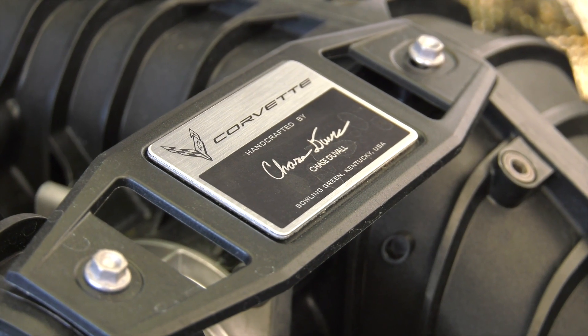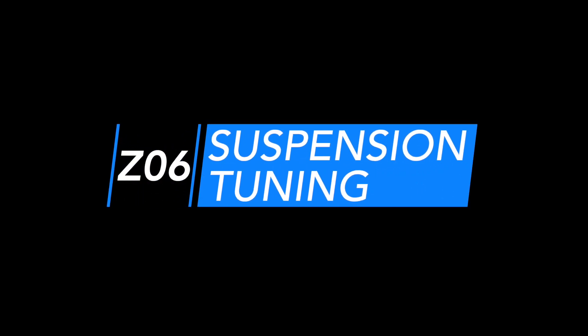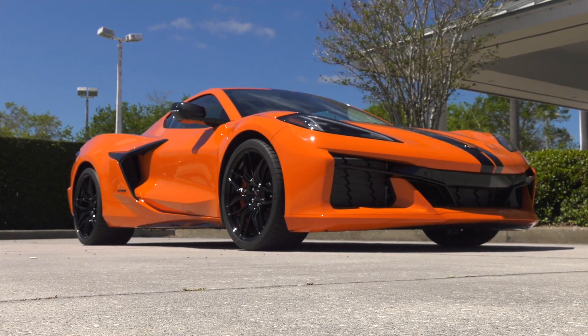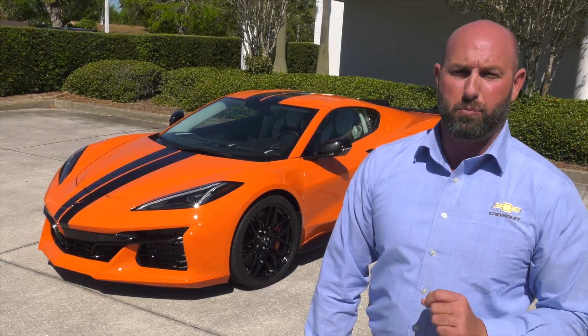Each engine features a plaque on the intake manifold with the signature of the technician who crafted it from start to finish. The Z06 is engineered with specific suspension tuning, including magnetic ride control and larger brakes, which contributes to making the 2023 Corvette Z06 the most track-capable Corvette ever.